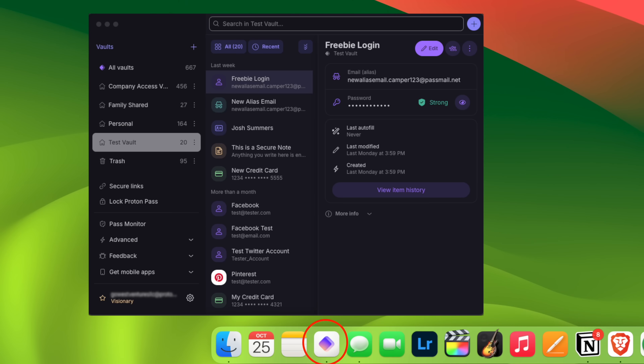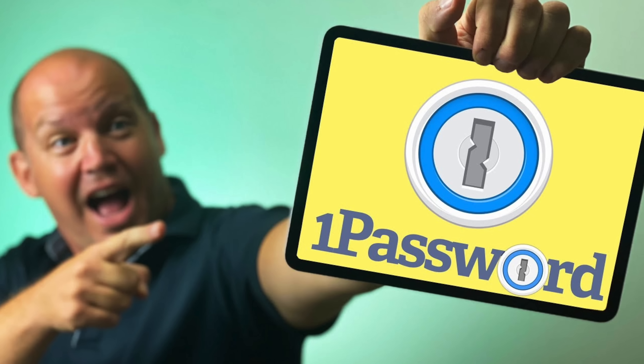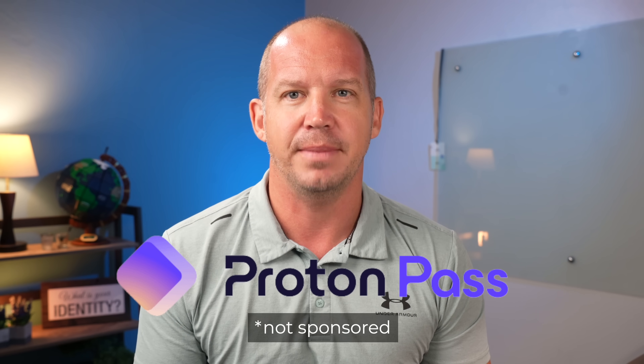I am finally switching password managers, and if you know me, you know that's a big deal. I've been a loyal 1Password user for many years, and it's honestly been hard to leave. So what changed? Why now, after all this time, am I making the switch to ProtonPass?